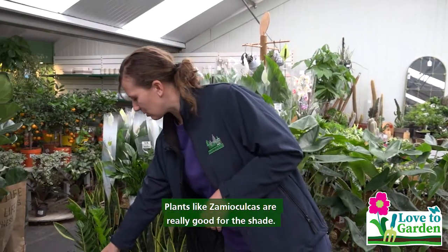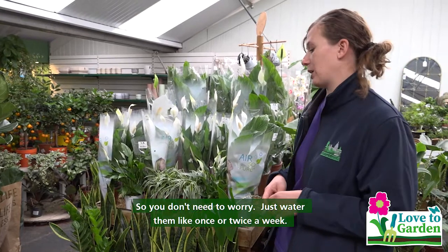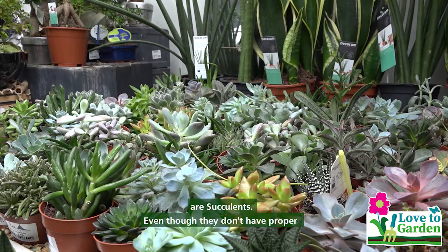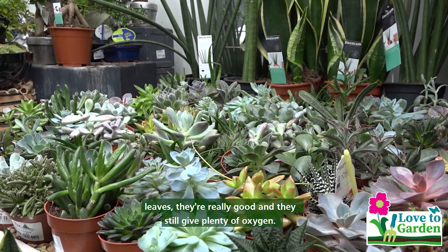Plants like Zamioculcas are really good for shade, so you don't need to worry — just water them like once or twice a week. For sunny conditions and sunny positions, succulents are very good. Even though they don't have proper leaves, they're really good and they still give plenty of oxygen.